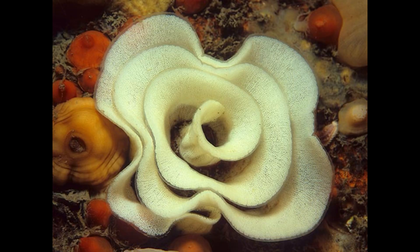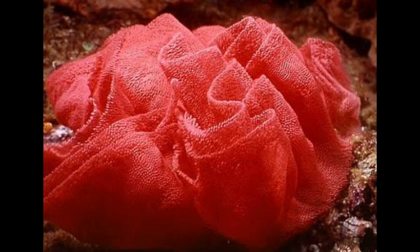Each species has its own unique egg-laying patterns, but the vibrant egg ribbons are a common sight for divers that explore the coral reefs. Some species produce thousands of eggs at a time, ensuring that at least a few survive despite the many threats in their environments.